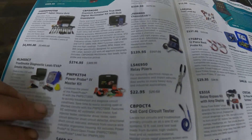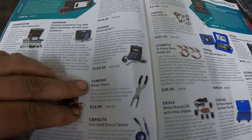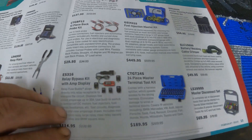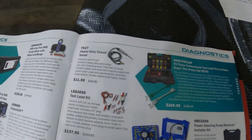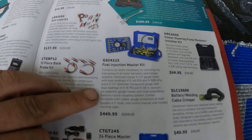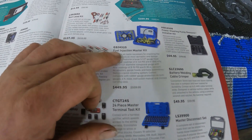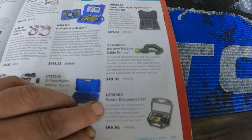There's some Dyak stuff — a smoke machine for $800 — plus some Power Probe items, all kinds of other stuff, relay pliers, probe kits, a test lead kit, and a fuel injection master kit for $450, which is their big one.